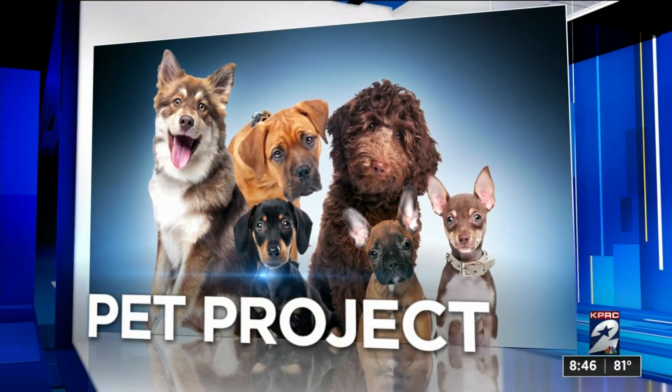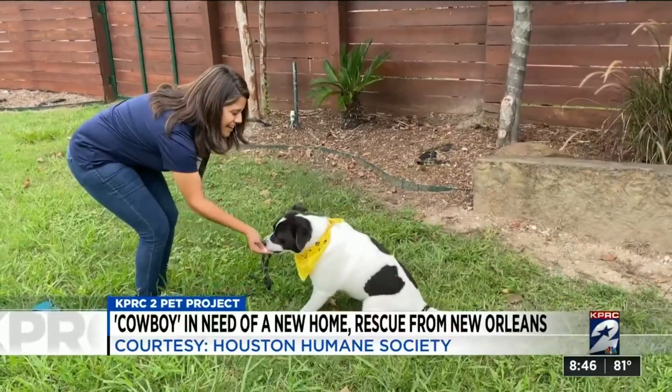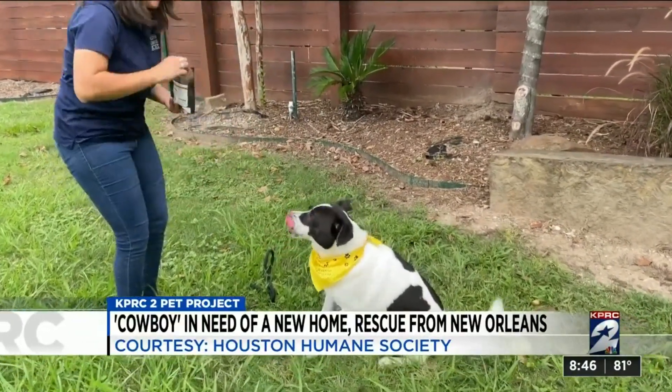Time now for KPRC 2's pet project, one of the best times of the day for us. We're working with the Houston Humane Society to find homes for all pets in need. This week, they've been very busy helping animals left homeless by Hurricane Ida. The Humane Society took in 96 dogs from a shelter in New Orleans that was devastated by the storm.